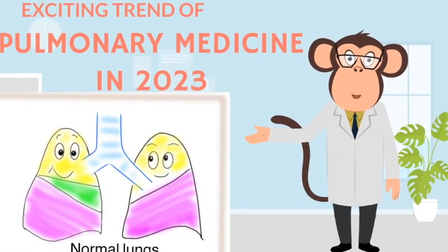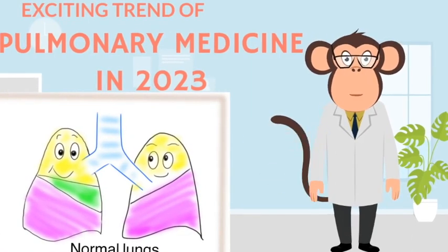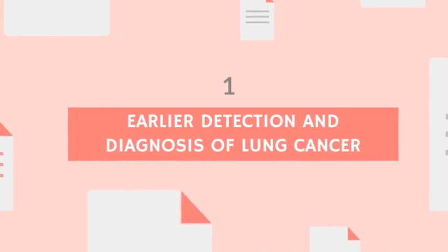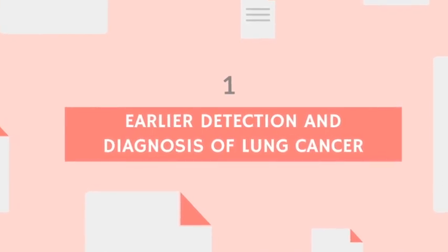Welcome to an overview of exciting trends in pulmonary medicine in 2023, focusing on the earlier ability to diagnose lung cancer.